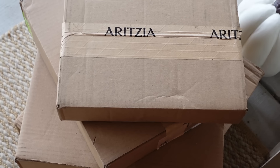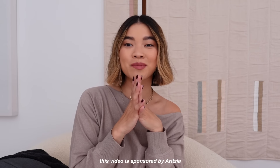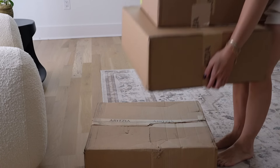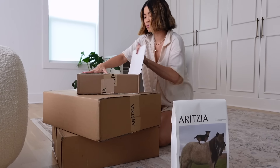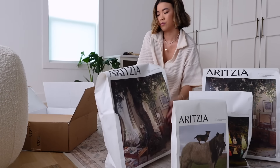Hey guys, welcome back to my channel. Today we are doing another Aritzia try-on haul. This video is sponsored by Aritzia, which is so exciting because this is my second sponsored video from them, which means that you guys really showed the brand that you loved the last video. So thank you so much for supporting my channel and watching that video.